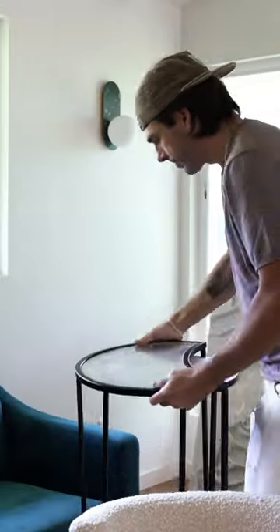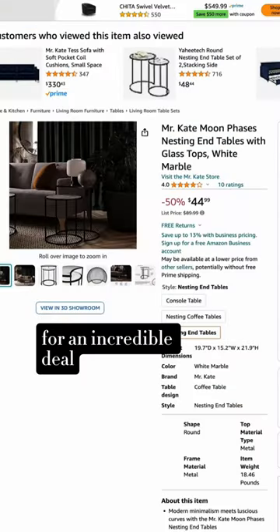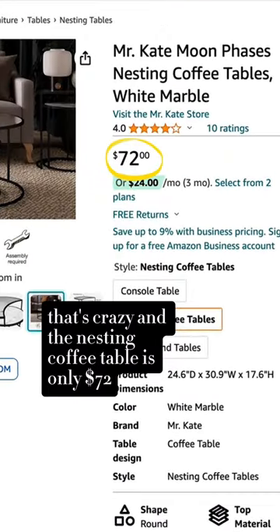So this is my farewell to the moon phases pieces. You can snag these collector's items for an incredible deal. This nesting side table set is $44 on Amazon — that's crazy. And the nesting coffee table is only $72.